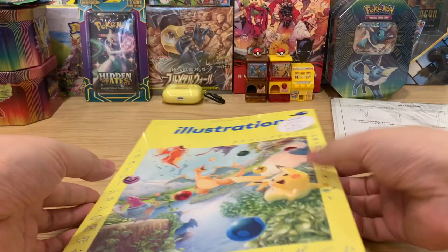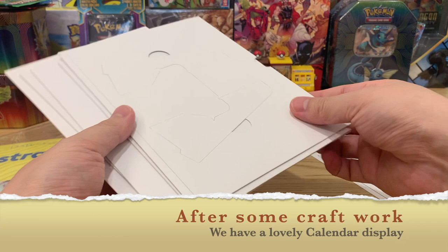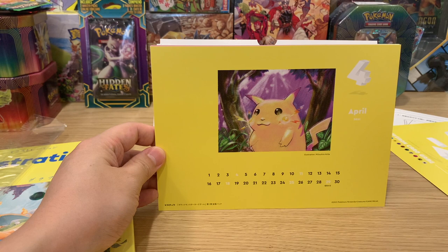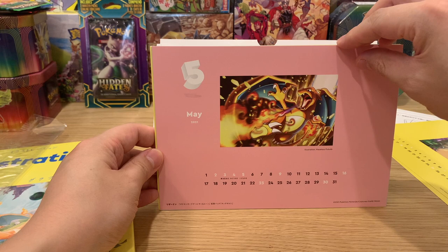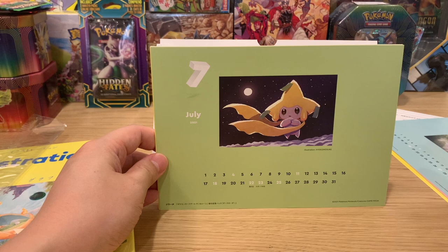Now we'll go to building the calendar and seeing what it's like. So this is the 2021 to 2022 Pokemon card game illustration calendar - released in March 2021. Starting on April we have the classic Pikachu art by Mitsuhiro Arita. We have the Charizard art by Fukuda, then Eevee for June by Hasuno.